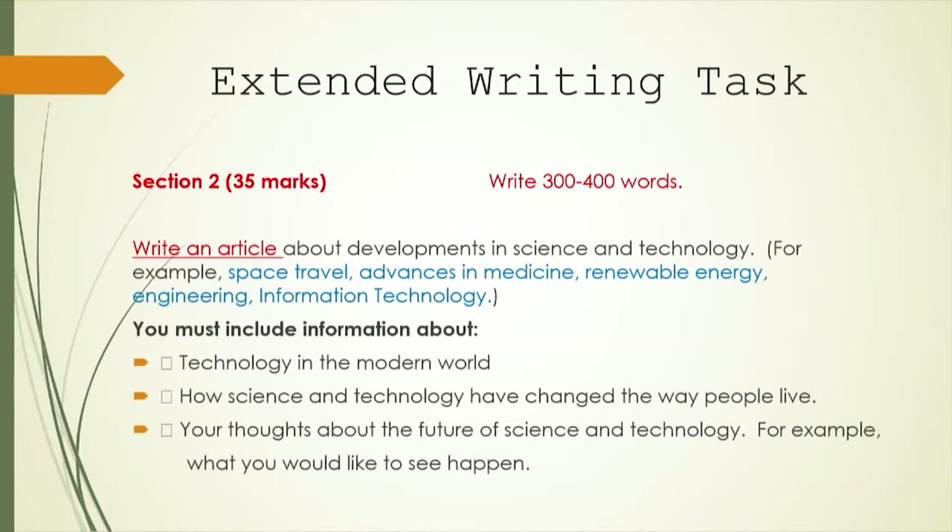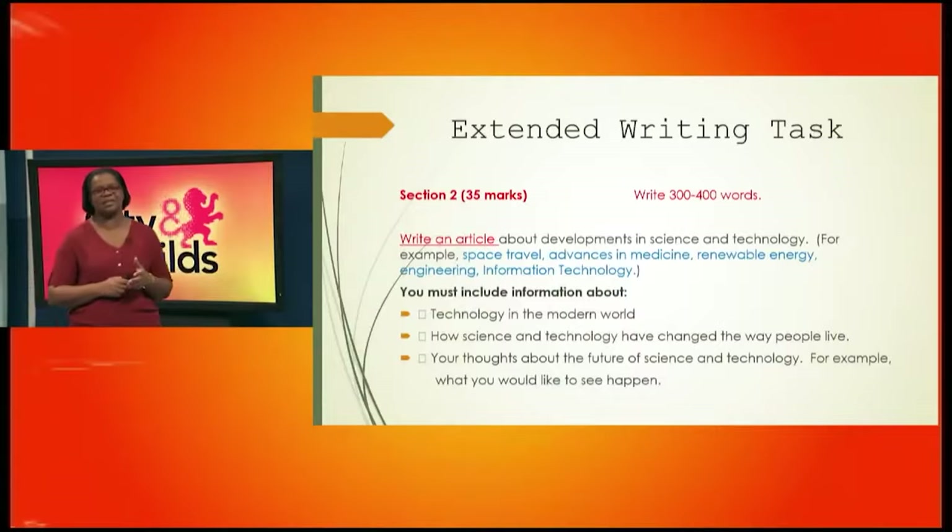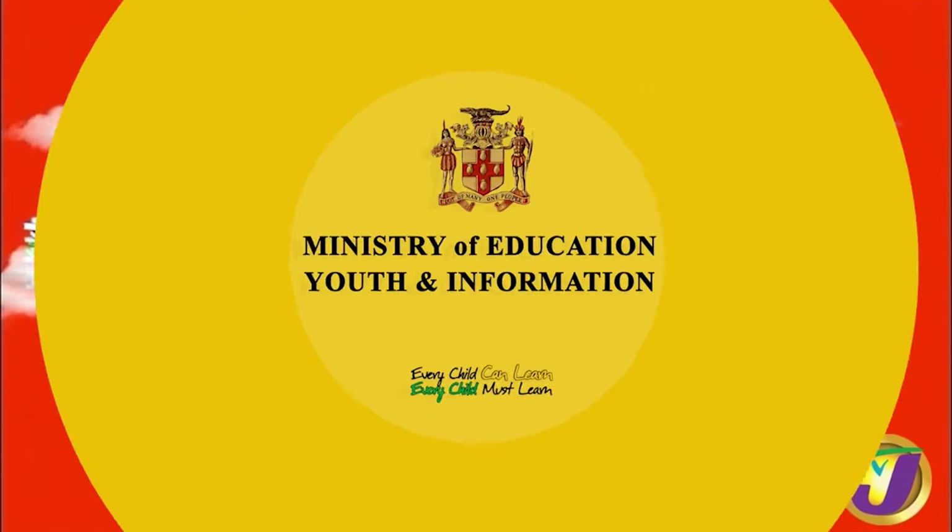That is the aim. I hope that you have learned quite a bit from today's lesson, and I hope that you are going to download those specimen papers and practice, practice, practice. Thank you very much.